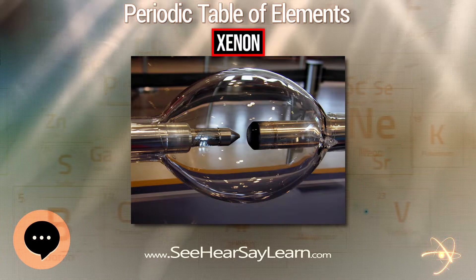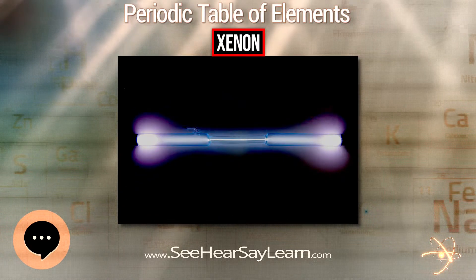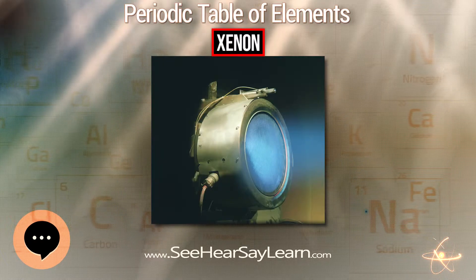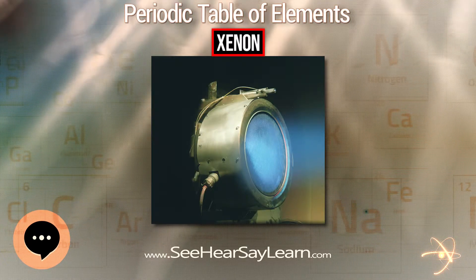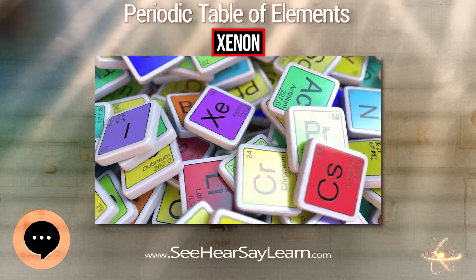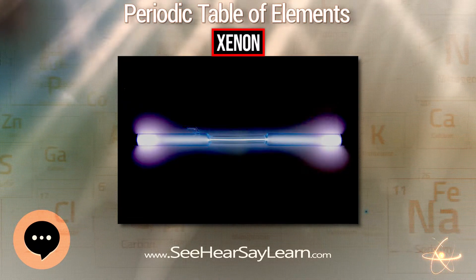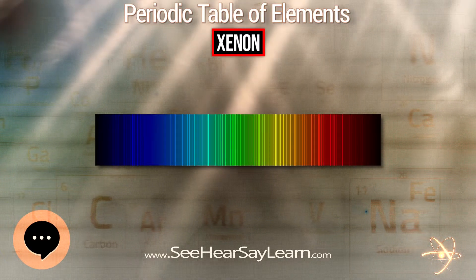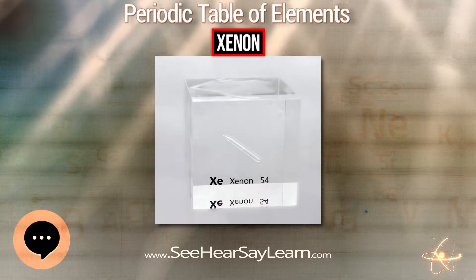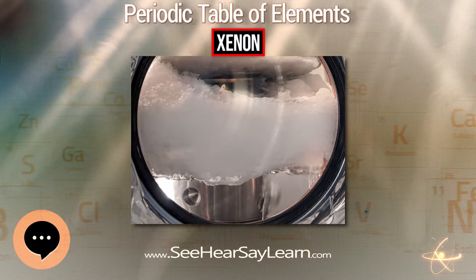The solid, crystalline difluoride XeF₂ is formed when a mixture of fluorine and xenon gases is exposed to ultraviolet light; the ultraviolet component of ordinary daylight is sufficient. Long-term heating of XeF₂ at high temperatures under a NiF₂ catalyst yields XeF₆. Pyrolysis of XeF₆ in the presence of NaF yields high purity XeF₄. The xenon fluorides behave as both fluoride acceptors and fluoride donors, forming salts that contain cations such as XeF⁺ and Xe₂F₃⁺, and anions such as XeF₅⁻, XeF₇⁻, and XeF₈²⁻.